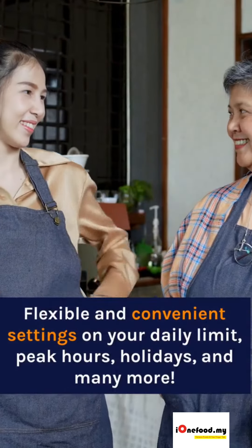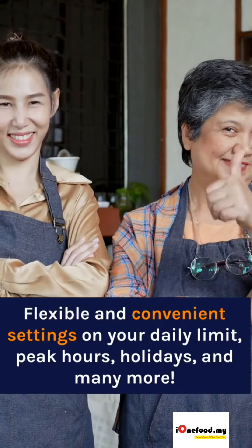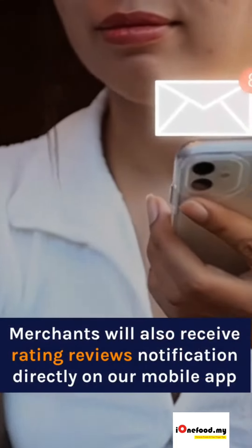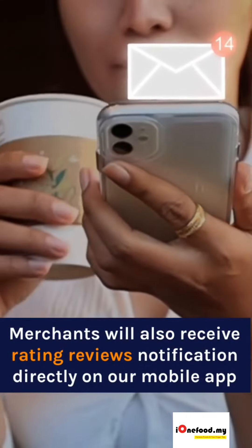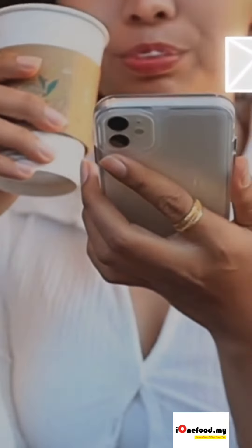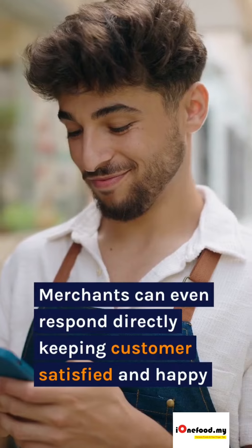Flexible and convenient settings on your daily limit, peak hours, holidays and many more. Merchants will also receive rating reviews notification directly on our mobile app. Merchants can even respond directly, keeping customers satisfied and happy.